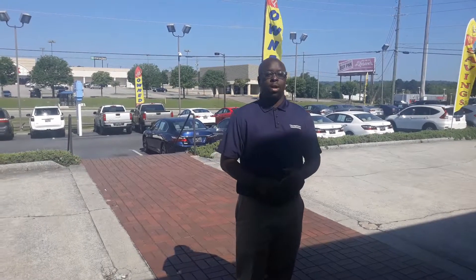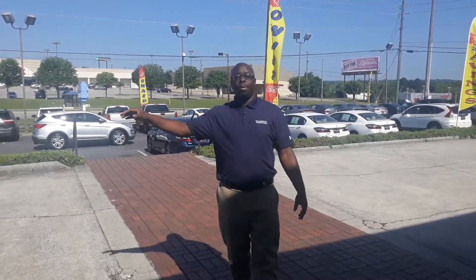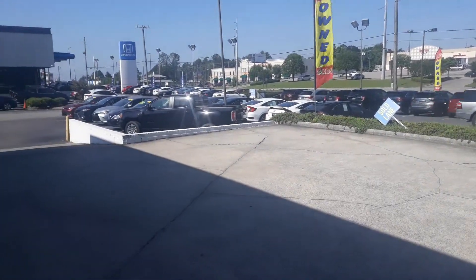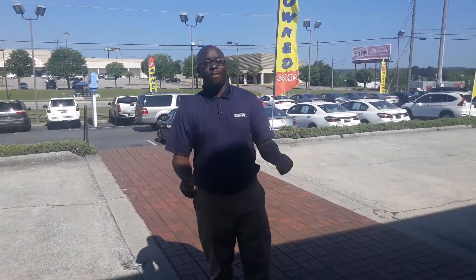I also want to take this opportunity to show you the overwhelming inventory that we have here — Nissan, Mazda, Toyota, especially Hondas — we have them all here ready to take a look for you.